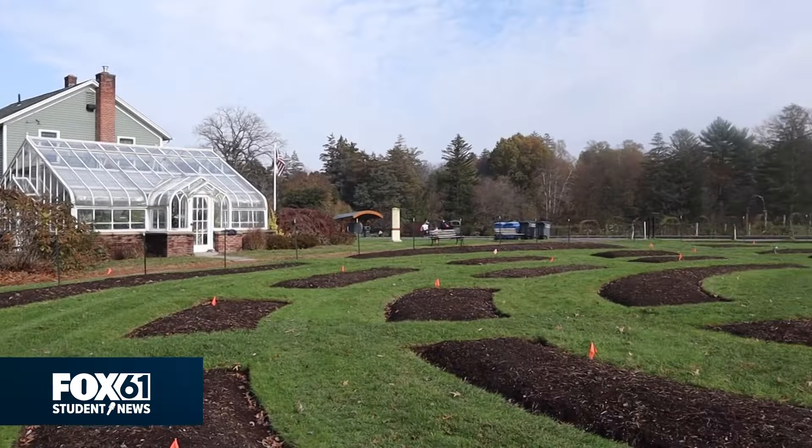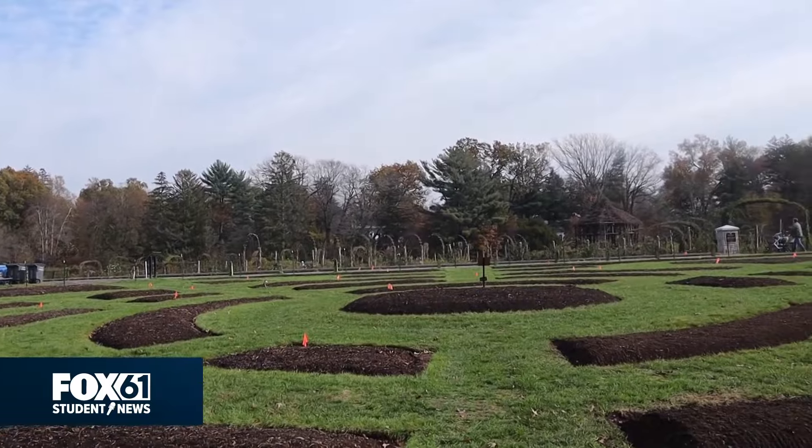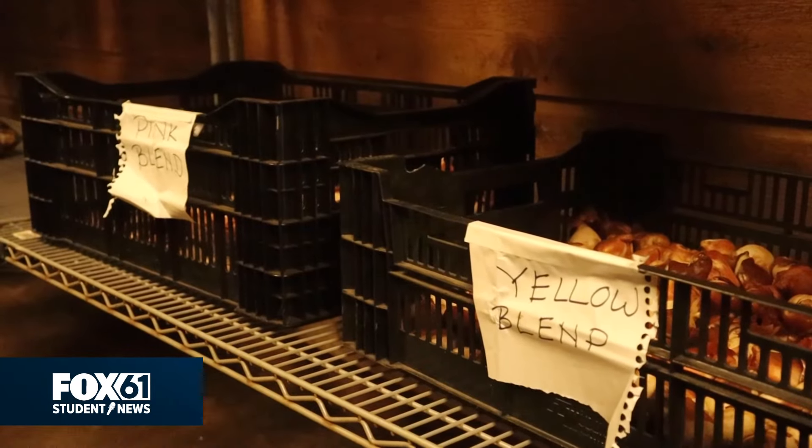So right now it's October, we're planting tulips that will bloom next spring. After the tulips bloom, we take those out and we prepare the soil again. We recut all the edges and rototill everything and plant annuals, summer plants.